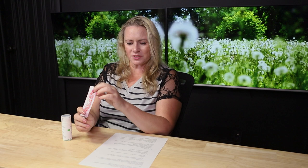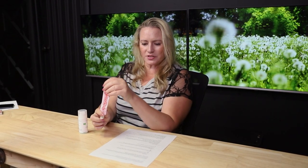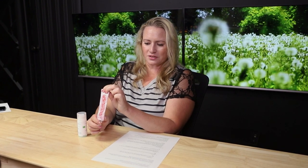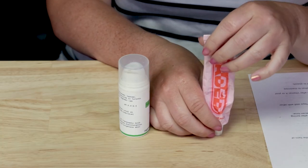So the Topicals Faded Serum for dark spots and discoloration — I'm going off the most recent ingredient list because they did make a couple of changes. They got rid of coconut oil and they added a fragrance masking ingredient to get rid of that sulfur smell. They call it a hyperpigmentation-safe serum that visibly reduces stubborn discoloration, post-blemish marks, scars, and spots for all ethnicities and skin shades.